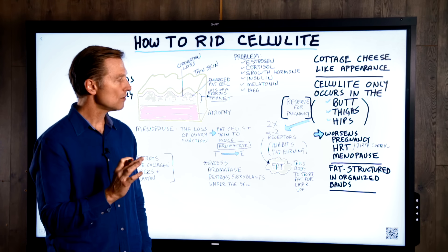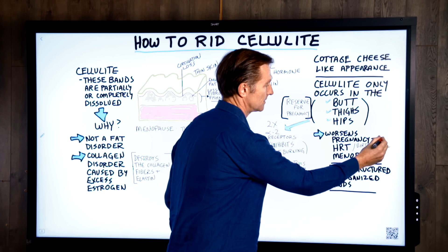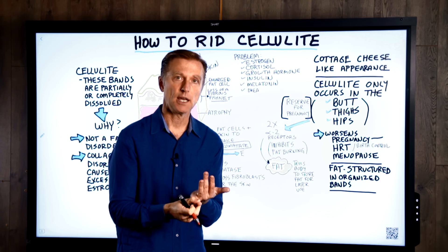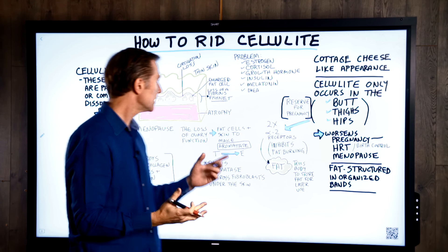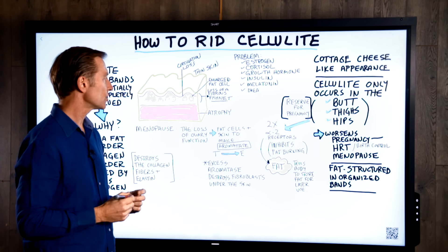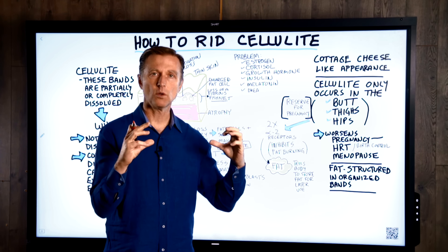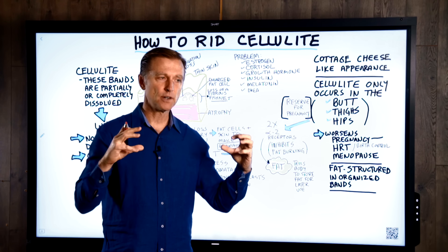Cellulite gets worse with pregnancies, worse when you take hormone replacement therapy, worse when you take birth control pills, and worse with menopause. Normally, right underneath the skin, you have this very structured, organized connective tissue like a fishnet that holds everything nice and organized and very tight.